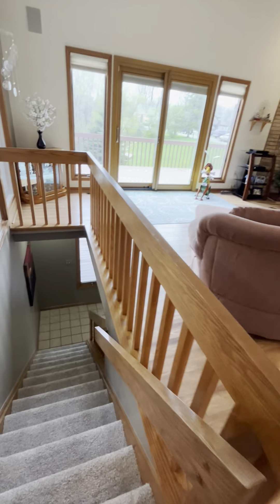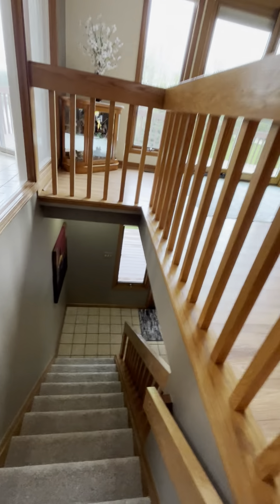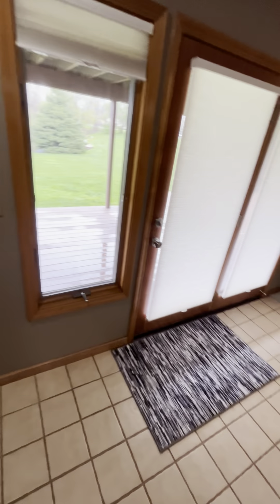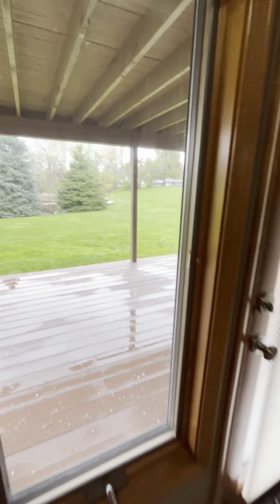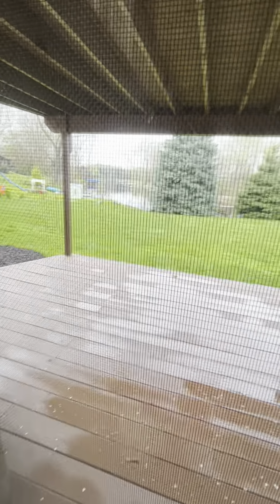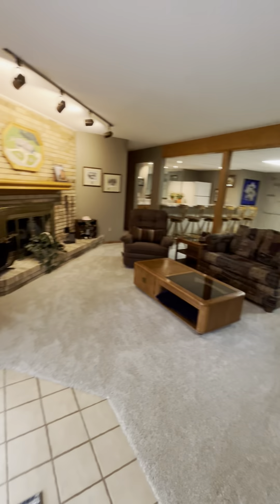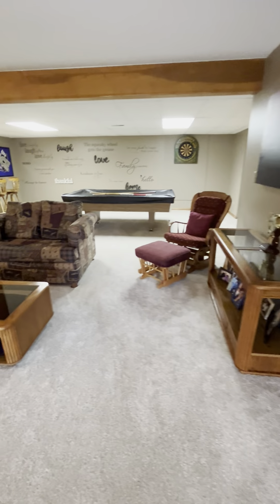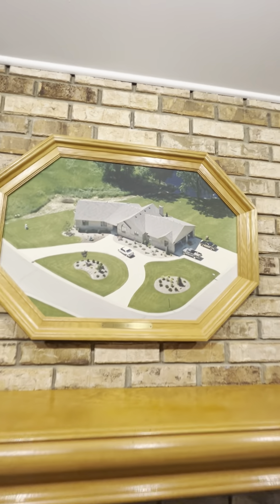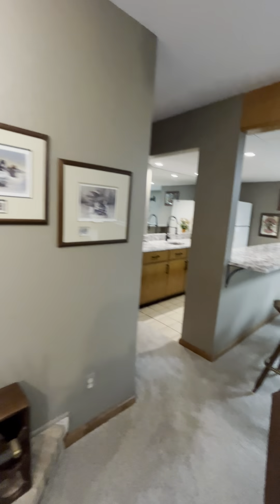We have an open stairway to the finished basement. The seller will include the pool table if that's something you'd like. The decking has all been replaced, redone, and restained. We have this huge entertainment space. Upstairs is a gas fireplace, and down here is a natural fireplace. This photo of the property will be included as well.